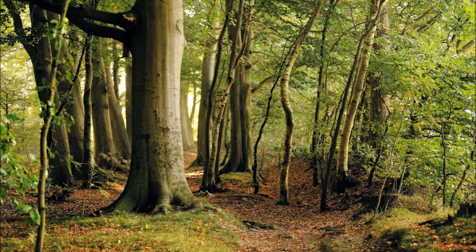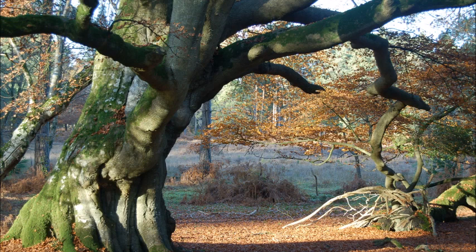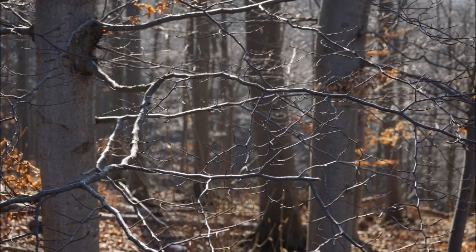If I could only have but one tree for my landscape, I would hope it would be a beech tree. Beech trees can grow in many different conditions provided the soil drains well.